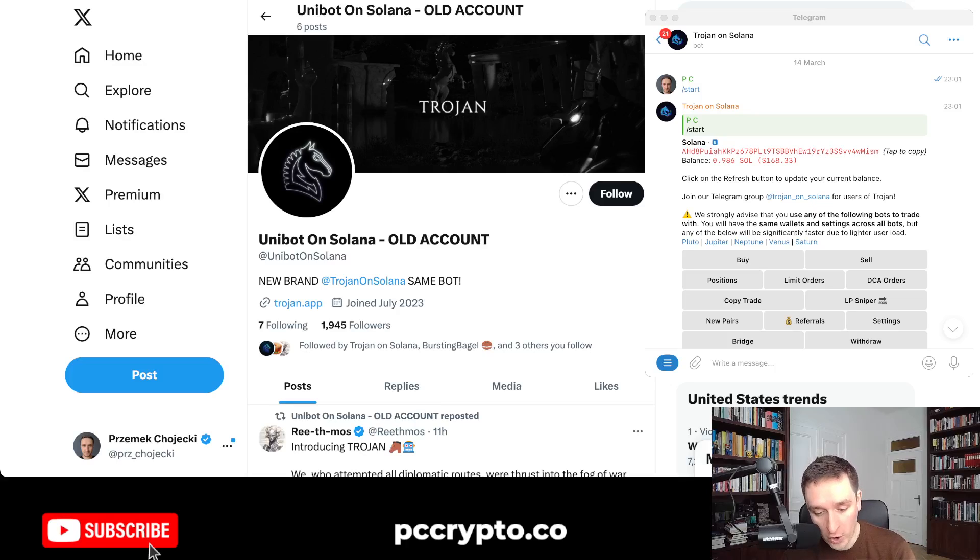The old links all work, so if you have used one of my referral links, you can still use them and basically still use the same bot. If you haven't, there's a new link as well which gives you an additional boost. I'm also going to show you how to use Trojan on Solana.